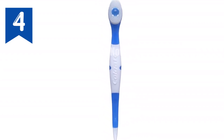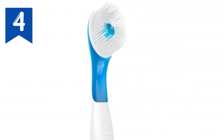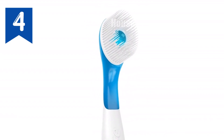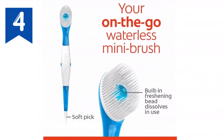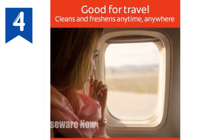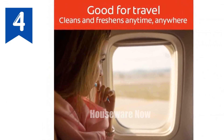No water or rinsing is necessary. Technical specifications: 24 mini toothbrushes per pack, pre-pasted with a sugar-free peppermint bead. Single-use disposable toothbrush whitens teeth by removing surface stains, gluten-free. Freshens breath on the go. Benefits: convenient and portable for on-the-go brushing, built-in peppermint bead for fresh breath, soft pick for hard-to-reach areas, whitens teeth by removing surface stains, gluten-free.